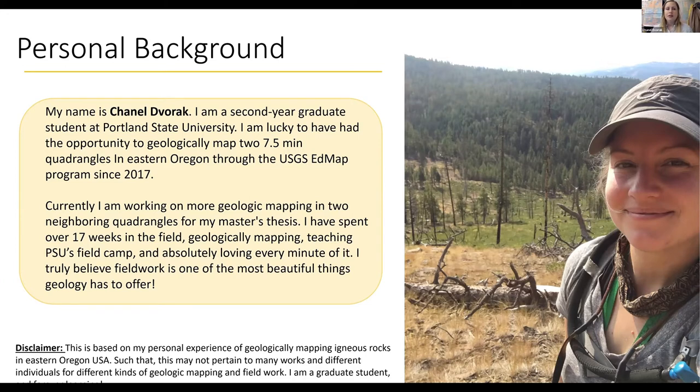I am so lucky that I have had the chance to map two seven-and-a-half-minute quadrangles in Eastern Oregon — Jump Off Joe Mountain and Big Canyon. This has all been through the USGS EDMAP program. And currently I am working on more geologic mapping in two neighboring quads to the east for my master's thesis. In total, I've spent over 17 weeks in the field geologic mapping, teaching mapping, and just loving it. Fieldwork is honestly the best thing about geology.